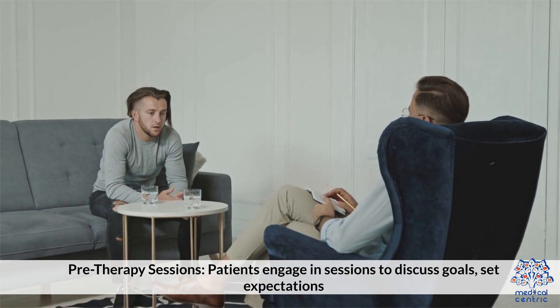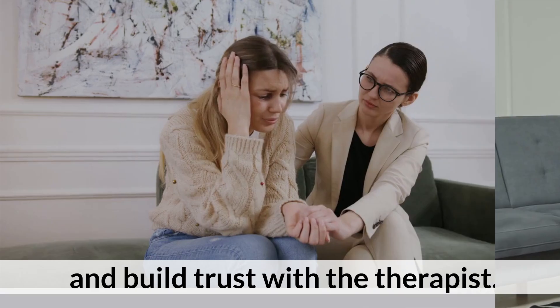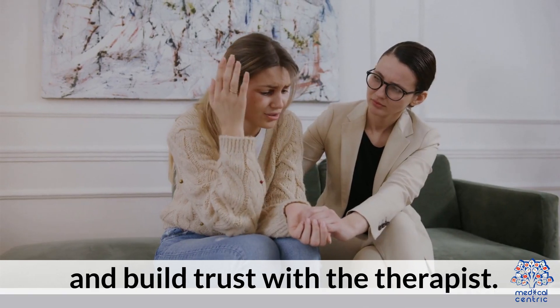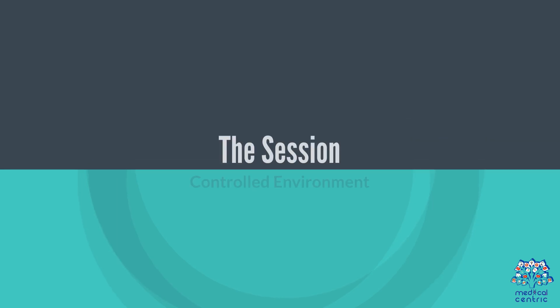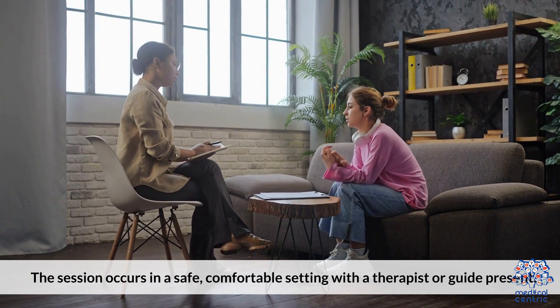How Psychedelic Therapy is Done — Preparation: Pre-therapy sessions involve patients discussing goals, setting expectations, and building trust with the therapist. The session occurs in a controlled, safe, and comfortable environment with a therapist or guide present.